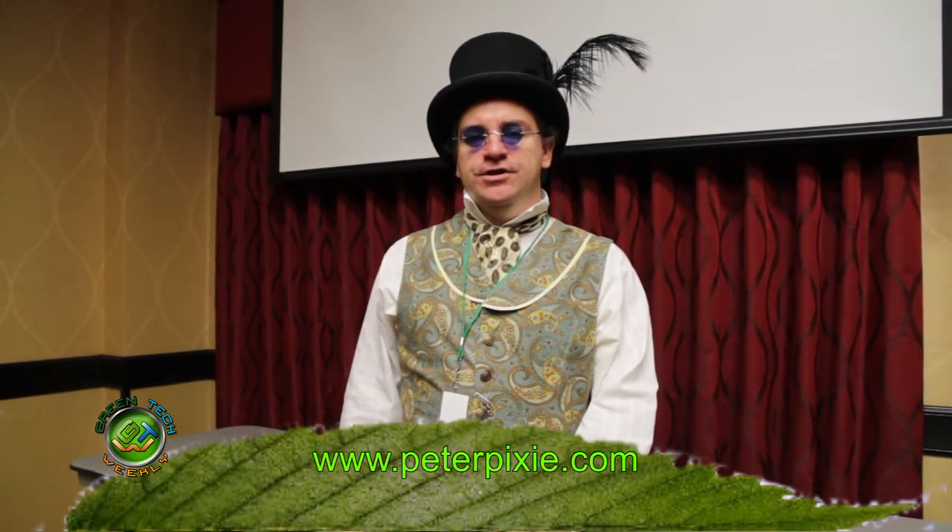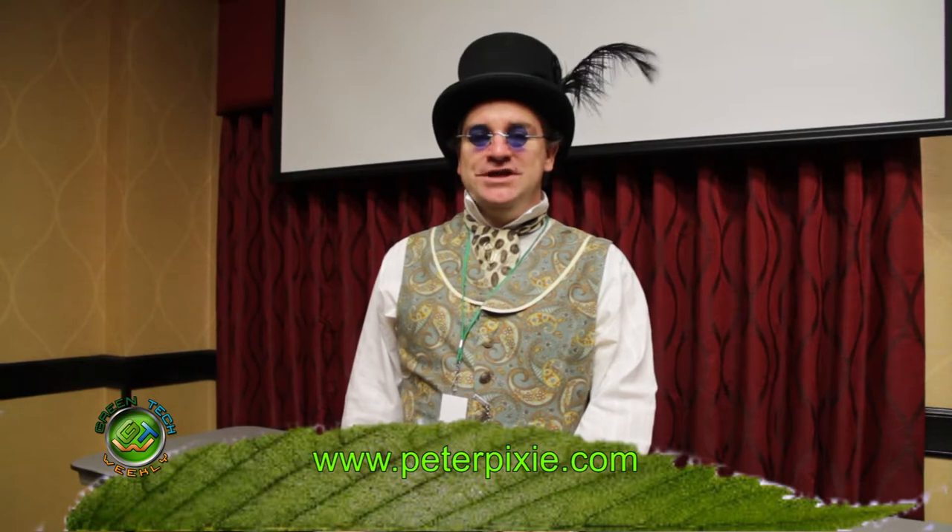Hi, I'm Peter Pixie of PeterPixie.com, professional master of ceremonies, and you're watching Green Tech Weekly.